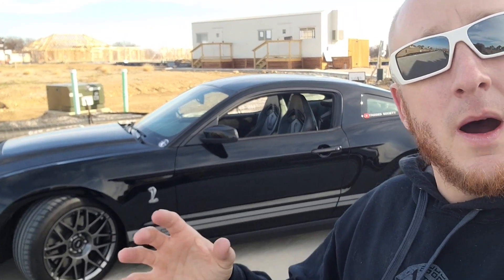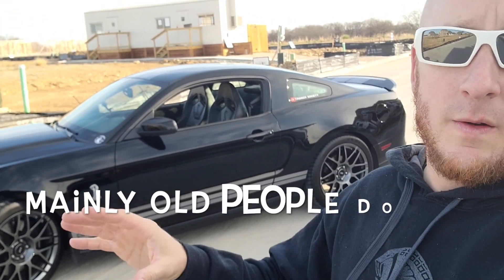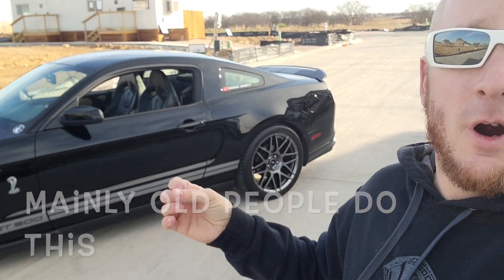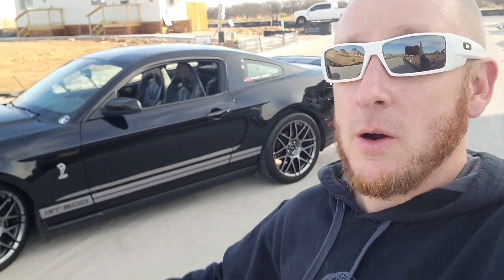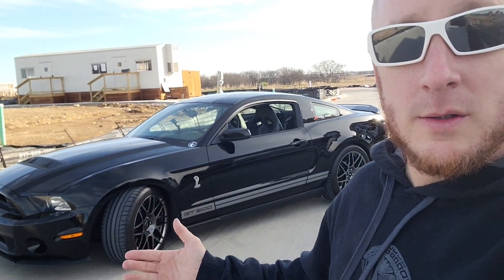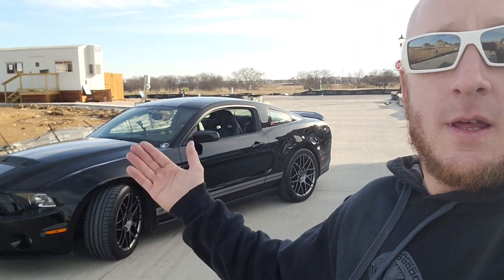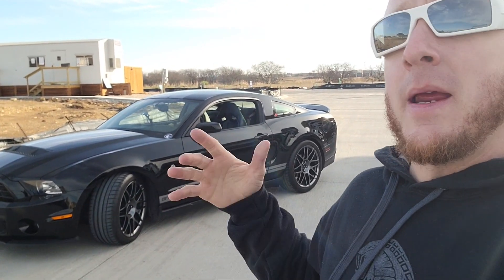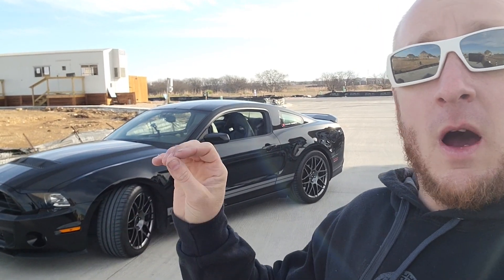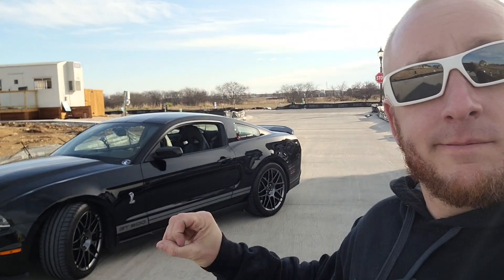Another thing that goes in line with that is try to find one with low miles, or as low as possible. A lot of people that own these types of cars don't drive them much. A benefit to finding one with low miles is the person probably took pretty good care of it. The majority of these cars with low miles are probably garage kept, with regular maintenance done on them.